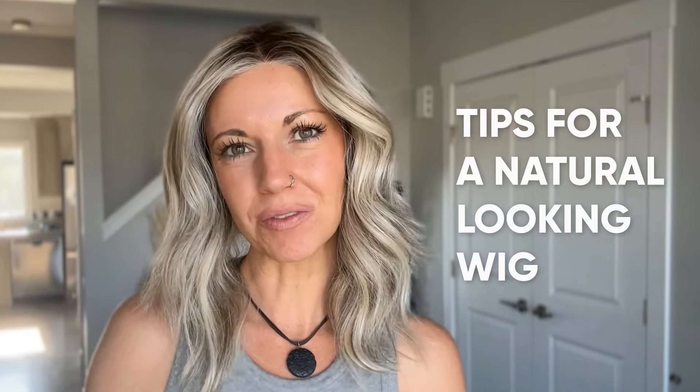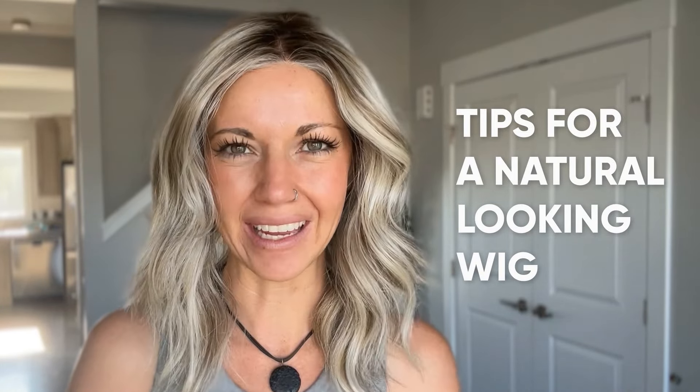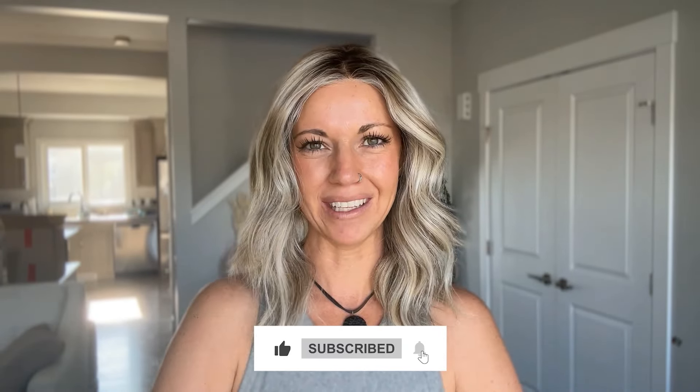Hi everybody, welcome back to the Chiquelle YouTube channel. My name is Amanda and today we're going to have a little bit of a discussion on what you need to look for in a wig if you want it to look as natural as you possibly can get it. But before I jump into it, I'm going to remind you to like this video and subscribe to my YouTube channel where you can learn even more about alternative hair.